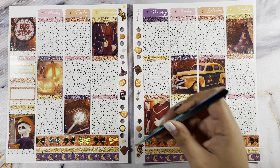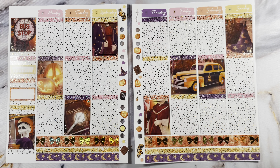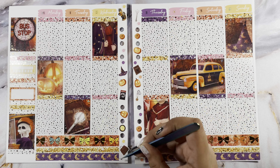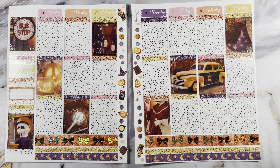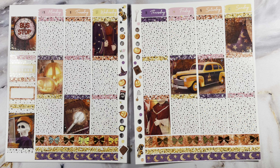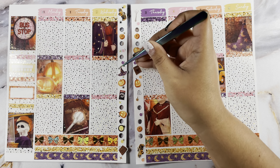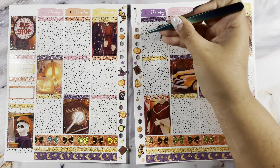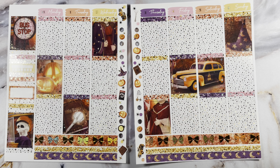I'm so sorry for the hot mess that you guys are about to see in this plan with me and the next, but we're getting it done. I'm also putting this up really late so we're just all over the place, and it's okay because I'm human. I hope you guys like the base and I will see you guys in a second for the day by day.